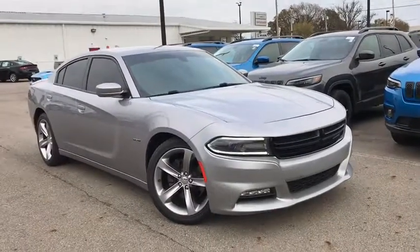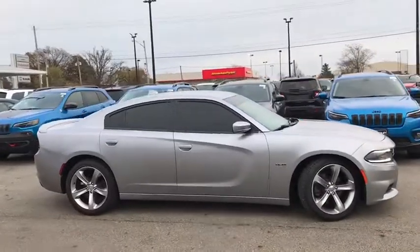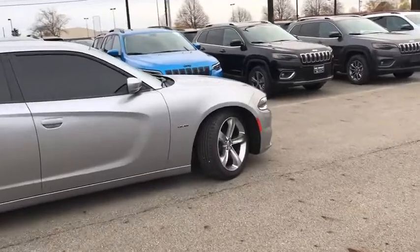Take a ride in the 2016 Dodge Charger. It injects some versatility, comfort, and sophistication into your muscle. The Charger is a powerful sedan that excites at every turn.